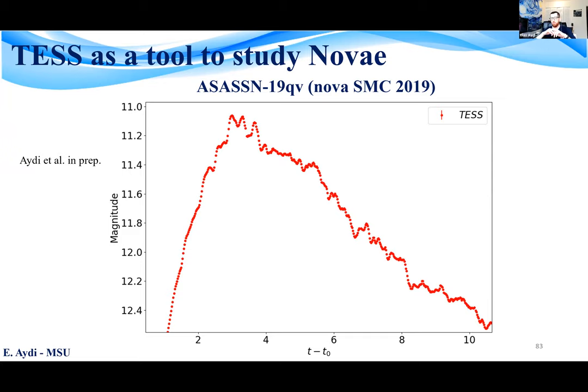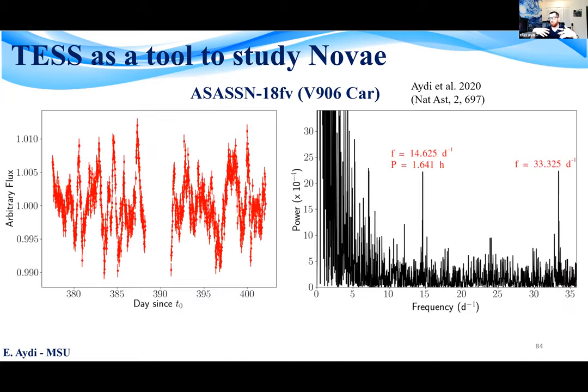TESS is now recording more and more novae in outbursts, and we are going to do a lot of great work with that. TESS data is also useful for deriving orbital periods of novae and cataclysmic variables — even if a nova was not caught during outburst, we have the potential of getting orbital periods. The TESS light curve of V906 Carina, which ended up in TESS fields around one year after its eruption, allowed us through time analysis to derive a period of 1.6 hours, which we think is the orbital period of the system.